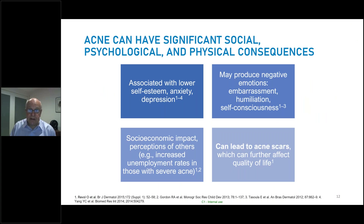Acne is more than skin deep. It has very significant social, psychological, and physical consequences. It can be associated with lower self-esteem, anxiety, and profound depression. It may produce negative emotions — embarrassment, humiliation, and self-consciousness. Beyond those, there are true financial and socioeconomic impacts because perception of others when they see somebody with severe or nodular acne often leads to loss of employment opportunities. People with severe grade acne have increased unemployment rates. I've always told my acne patients that our role working together is to avoid acne scars in the skin and to avoid psychological scarring from acne.